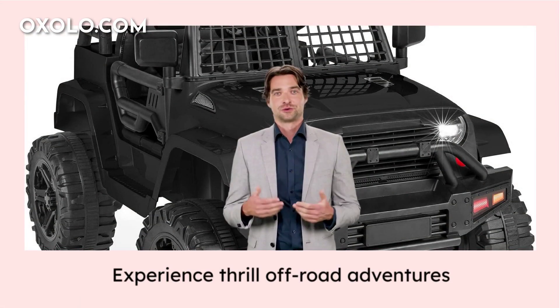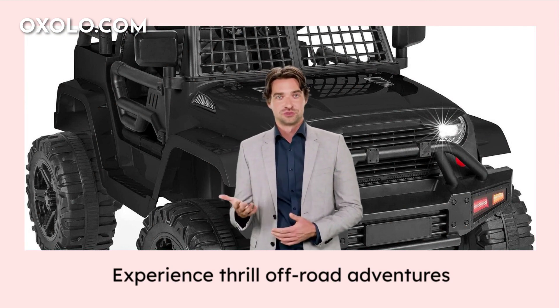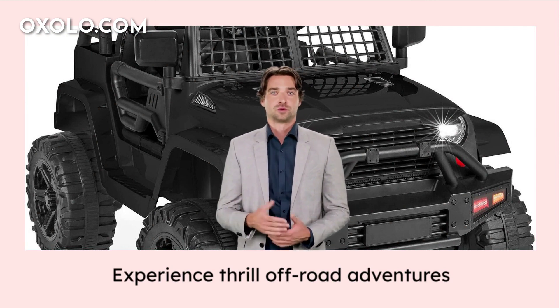Whether driving manually or with remote control, this ride-on ensures a safe and enjoyable ride for young drivers. Get ready for endless outdoor fun.